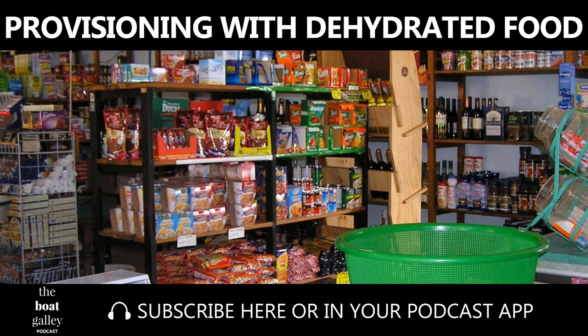Hi there. I'll admit it, I've never been that excited about dehydrated food. But cooking with them in the Bahamas taught me how to make the most of some of them, and which ones to skip in the future. I'm Carolyn Sherlock, and on this episode of the Boat Galley Podcast, learn how to use dehydrated ingredients to extend your cruising provisions.